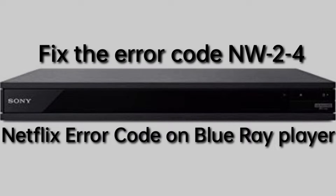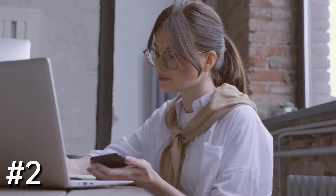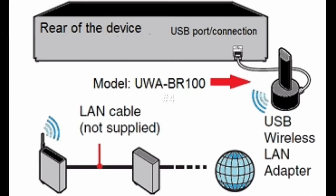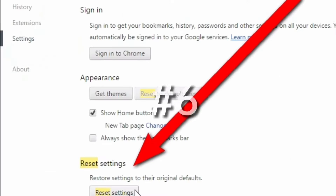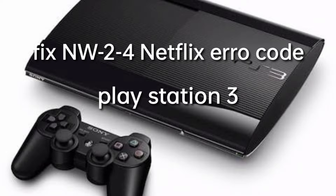Fix the NW24 Netflix Error Code on Blu-ray Player. Follow these steps: Number 1, make sure that your network supports streaming. Number 2, ensure that you are connected to the internet and your internet service offers the proper speed. Number 3, restart your streaming device. Number 4, connect your Blu-ray with your modem. Number 5, improve your Wi-Fi signal. Number 6, restore your default internet settings.